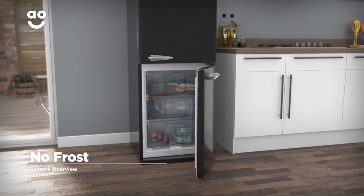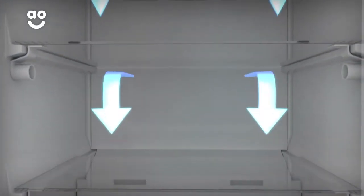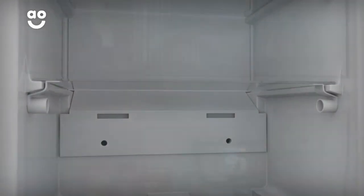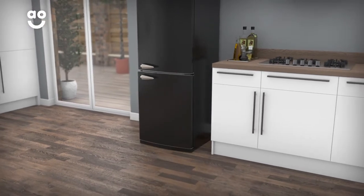This model has clever frost-free technology that prevents icy build-ups. It works by using a fan to constantly circulate cold air around the cabinet. This stops ice from forming on the inside of your freezer, meaning you'll never have to spend time manually defrosting again.